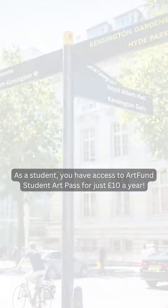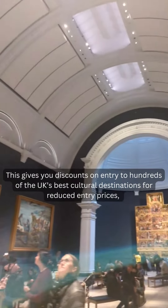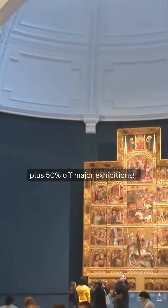Four: as a student you have access to Art Fund Student Art Plus for just £10 a year. This gives you discounts on entry to hundreds of the UK's best cultural destinations, reduced entry prices, plus 50% off major exhibitions — so make the most of it.